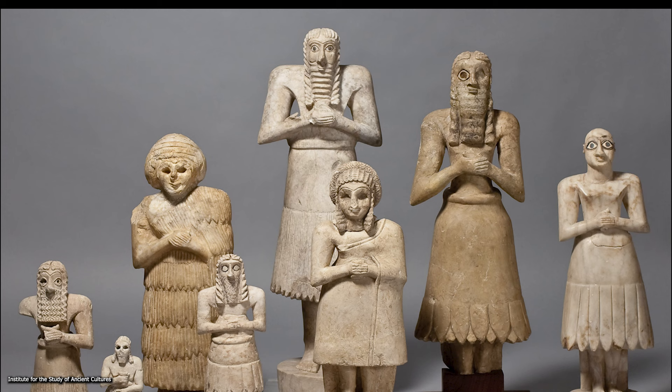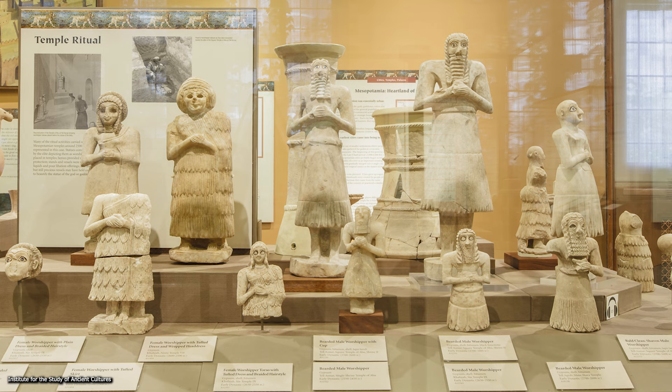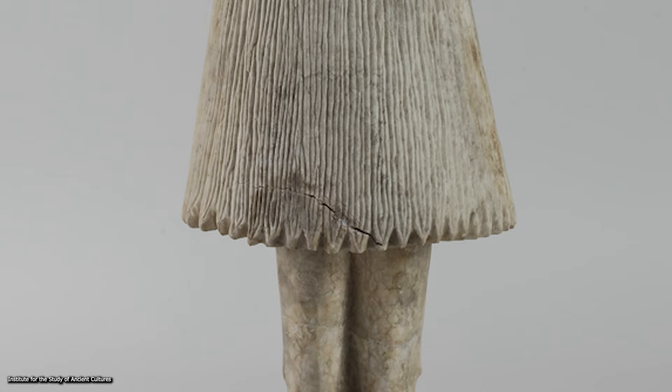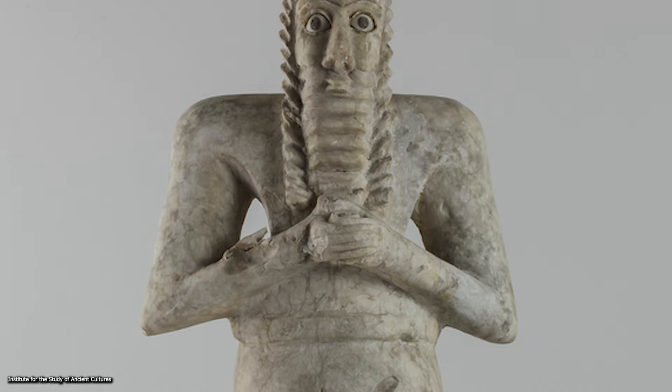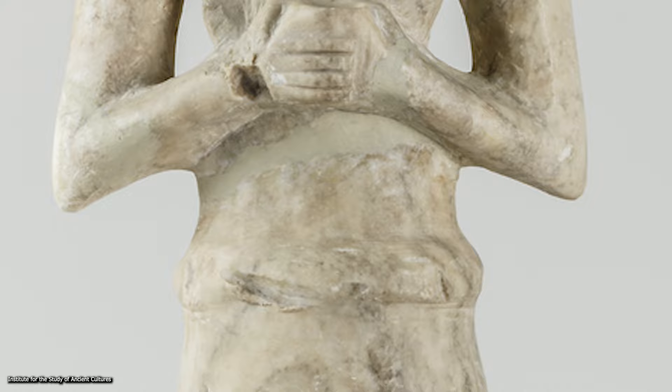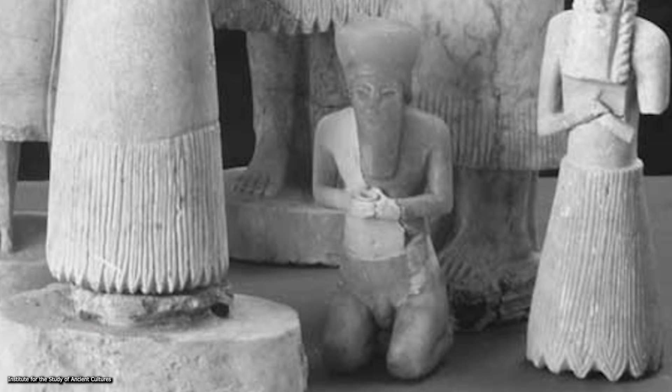Possibly the Tel Asmar Horde was buried for the purpose of clearing space to make room for newer objects being used in the temple. Collectively, the statues are made of gypsum and/or limestone with shell inlay for eyes. The majority are standing, but one figure is carved in a kneeling position. The male figures each have long hair and beards with jagged grooves carved to represent curly hair texture. Each male figure wears a long skirt reaching past the knees decorated at the bottom with a long fringe, a broad or double band at the waist, and their chests and arms are bare. The kneeling figure is depicted as nude, perhaps with a girdle and wearing some manner of headgear.